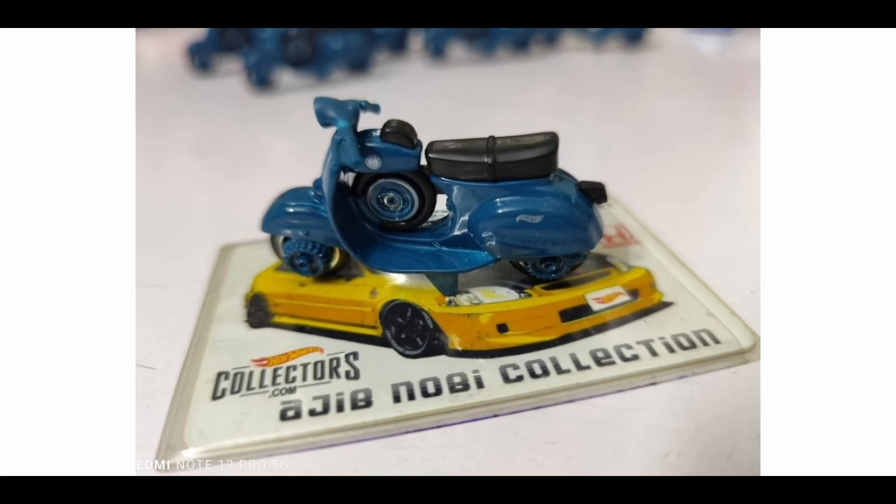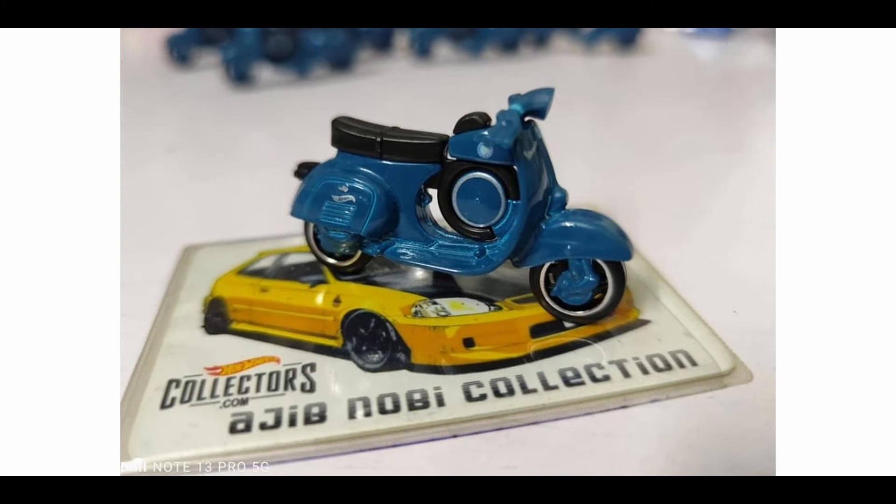The Vespa is such a nice-looking casting from Hot Wheels. I have the red one, so this new color variant is another one I need to hunt. Looks nice — not a lot of details you can put on bikes, but it's such a cool, cute little casting.